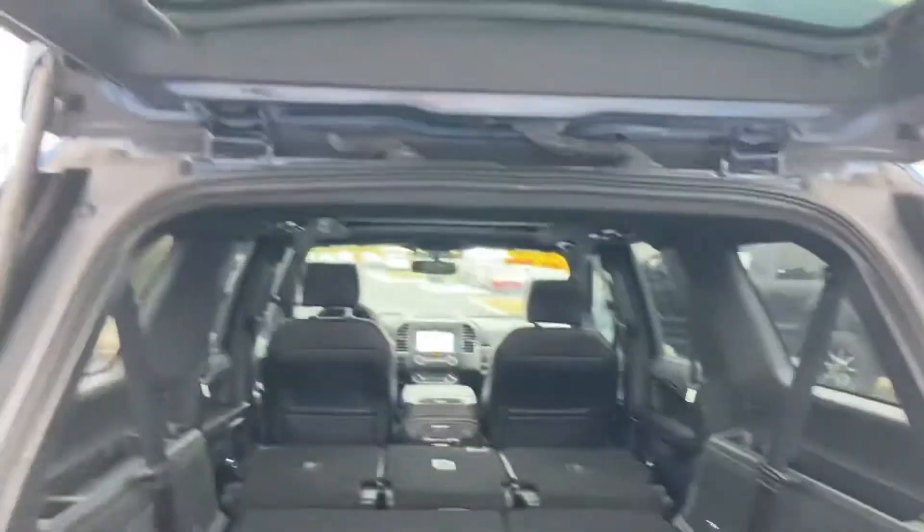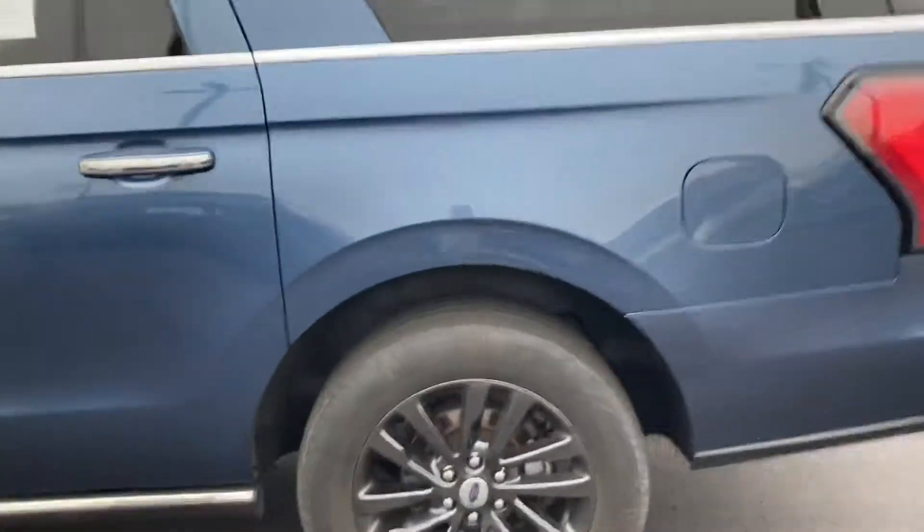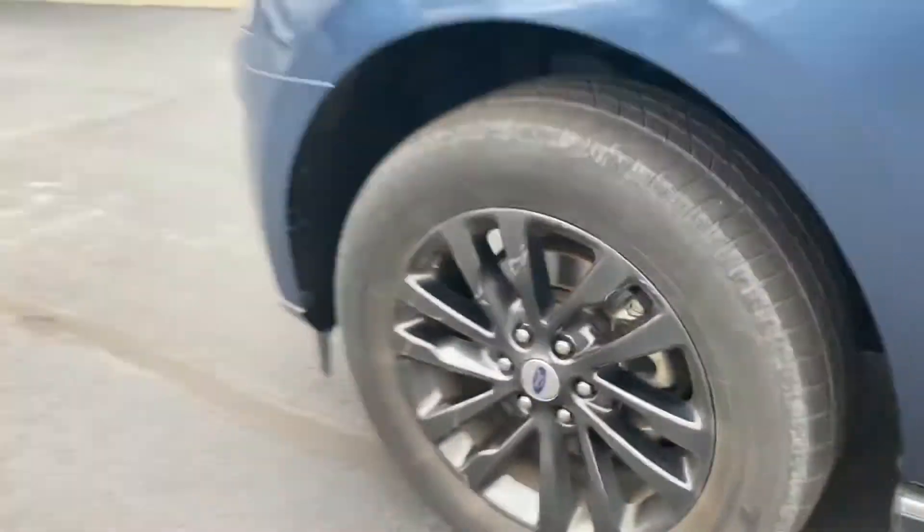Easy enough. Slide your stuff in there and go. Wheels and tires are in great shape — only a little bit on the driver's side, but not bad.